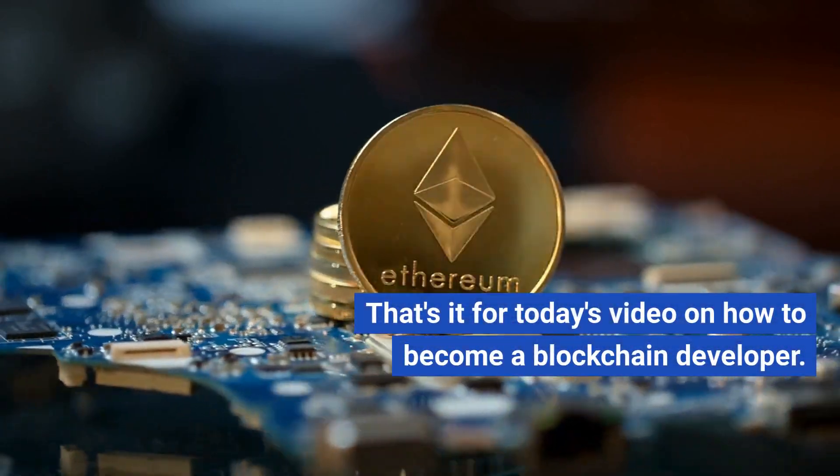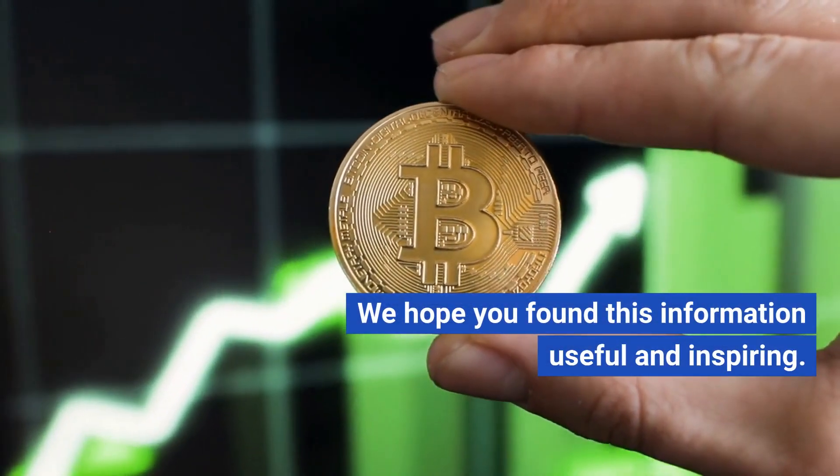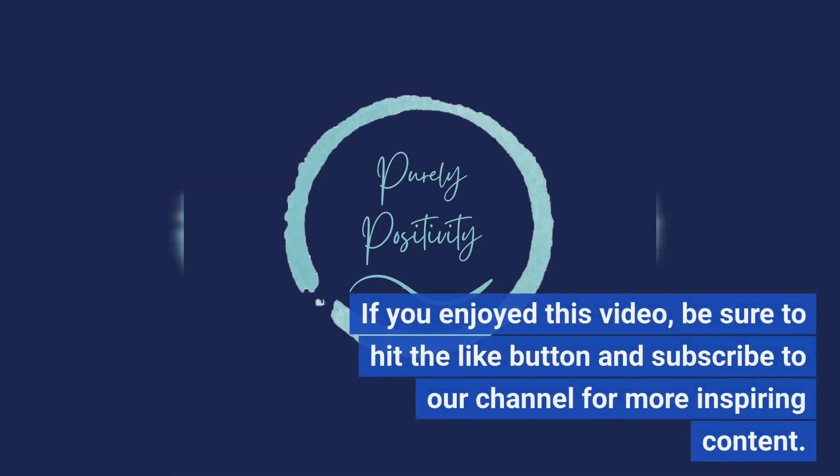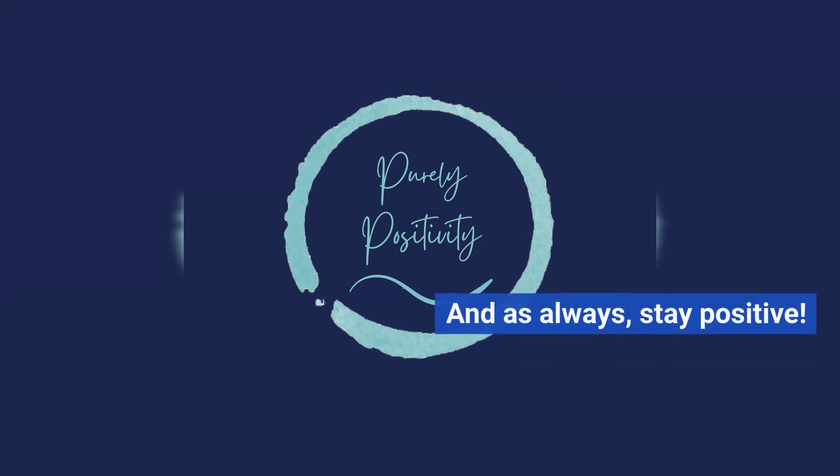That's it for today's video on how to become a blockchain developer. We hope you found this information useful and inspiring. If you enjoyed this video, be sure to hit the like button and subscribe to our channel for more inspiring content. And as always, stay positive.